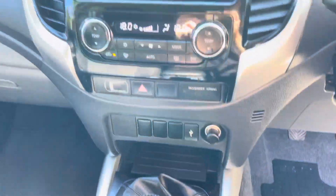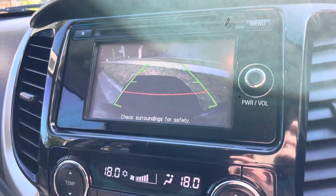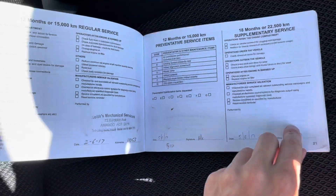We'll just showcase the service history for you as well, just to show you all of that has been done. It's just arrived through from one of our major fleet suppliers, and they tick off that all of that service history is there for you.